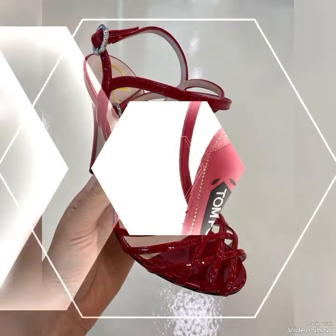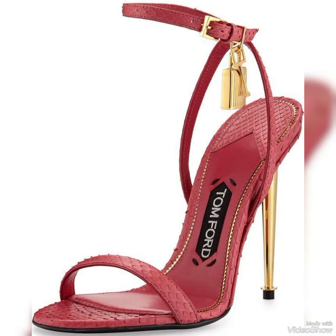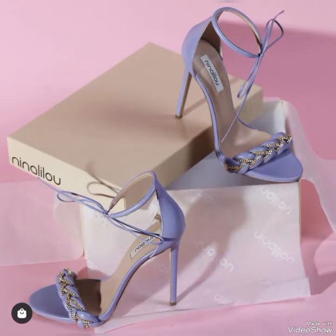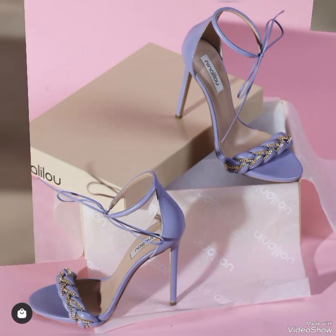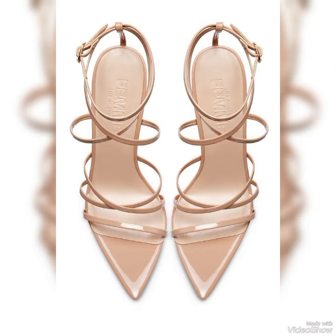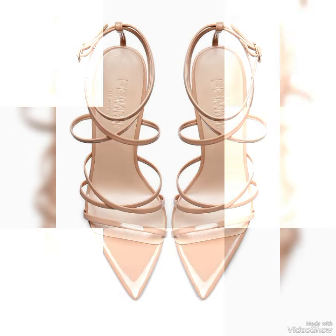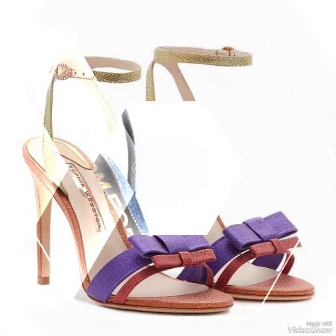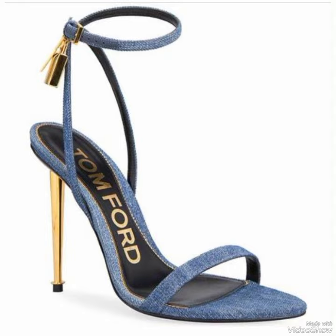Dear viewers, all these designs are very beautiful and stylish. If you want to buy these designs online, I will tell you the best three websites: Amazon.com, eBay.com, and AliExpress.com.